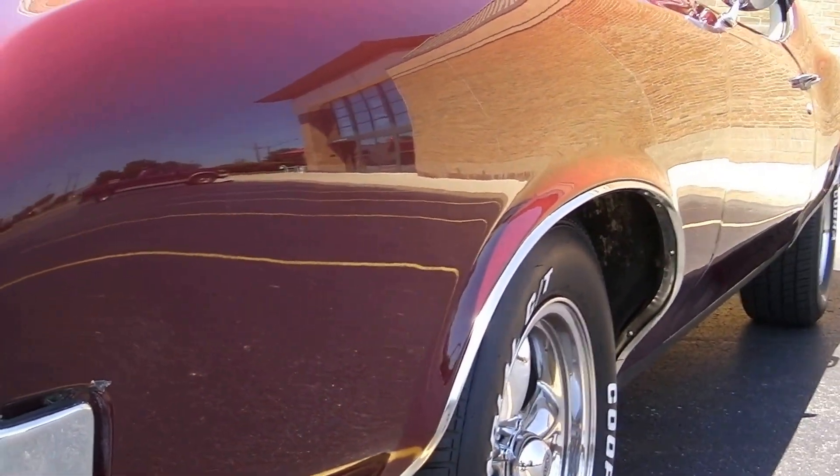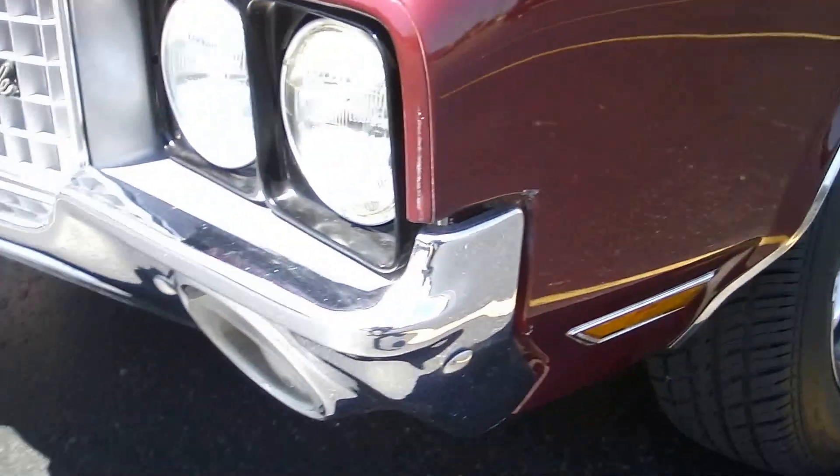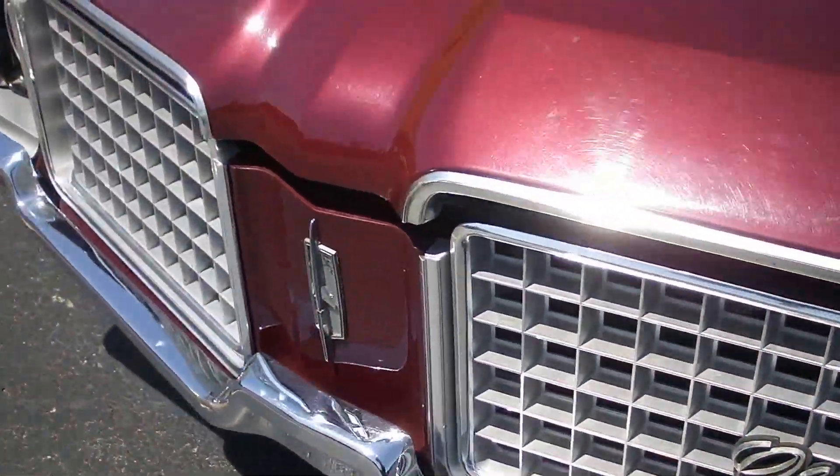You can see down the sides there — nice and straight body. Like I said, the bumpers are already done. The grille's in nice shape.